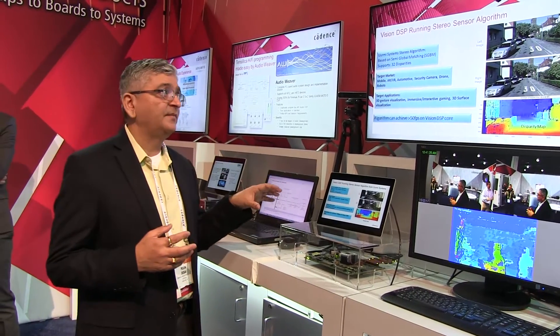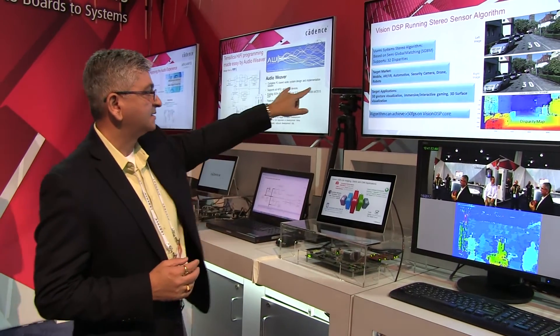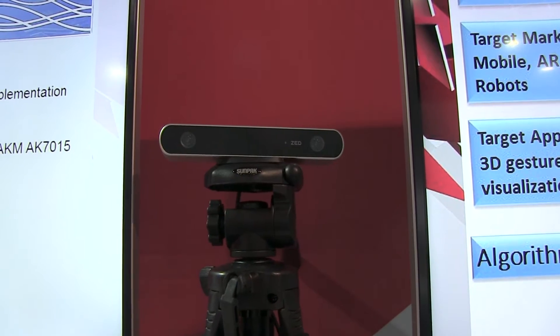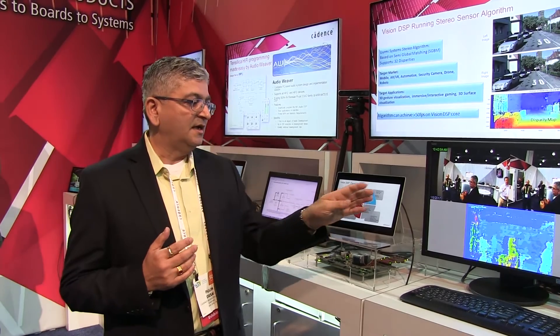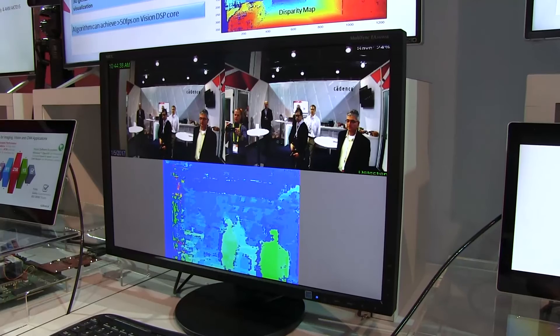On this particular platform we are working with a company called Urmi Systems. Urmi Systems has developed a stereo algorithm based on the semi-global matching algorithm. Here you are looking at a left and right camera that captures left and right images, and based on those images, the algorithm detects the depth map. The different colors represent the different depths that this camera is showing.